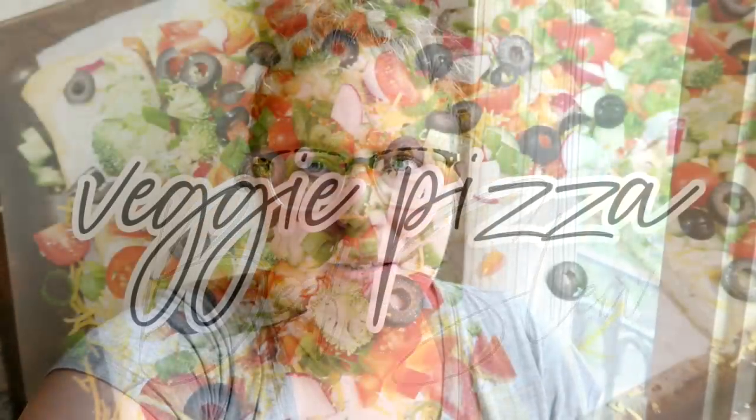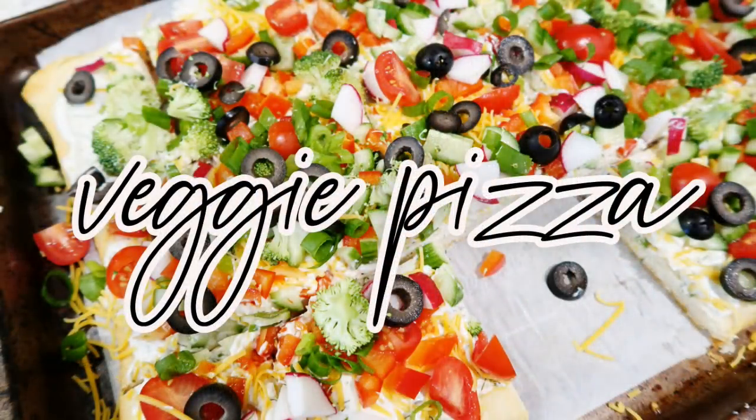I'm also going to be sharing a recipe for veggie pizza, which is more of an appetizer. This is the traditional Midwest party food — crescent rolls with a dill ranch spread, chopped veggies, and a little bit of shredded cheese on top. It's a total crowd pleaser, great for a football game or a party. It makes ahead well — you can make it up to a day before and it's very customizable.